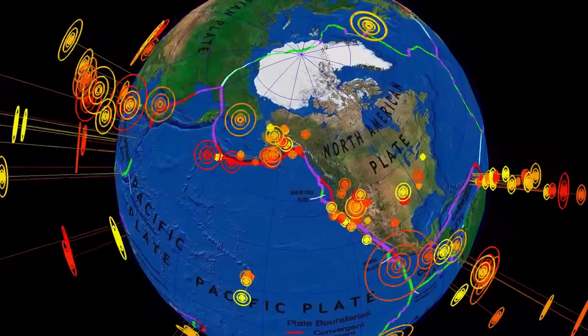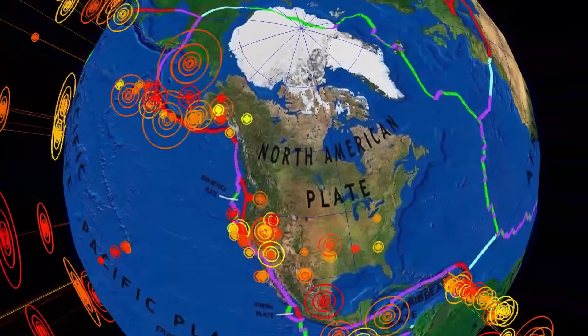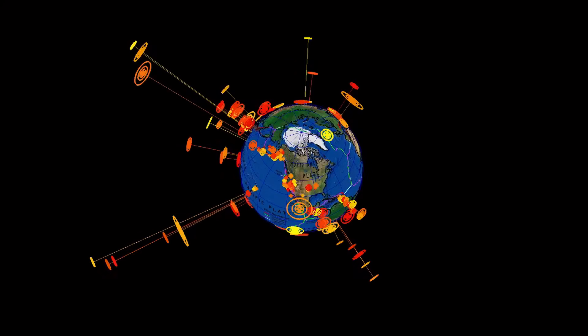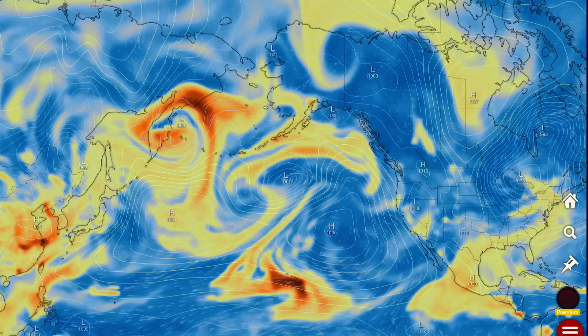But heads up: northeastern ring of fire, North American plate right up into Iceland — that's my warning, folks. As soon as this pressure is off with the space weather event, we will see the larger, shallower earthquake come.